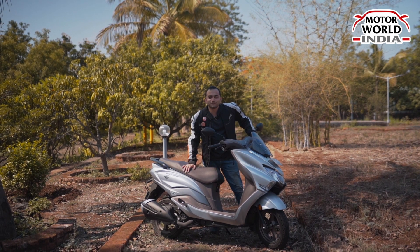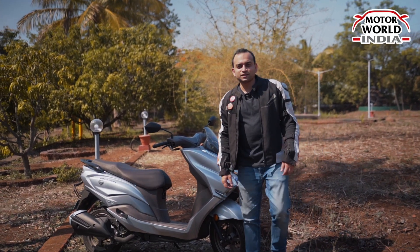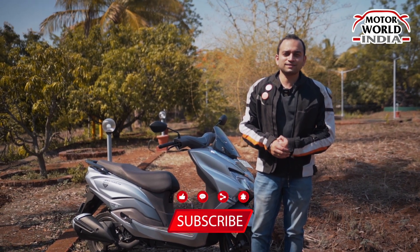Let us know what you feel in the comment section. Thank you so much for watching, and please don't forget to like, share, and subscribe.